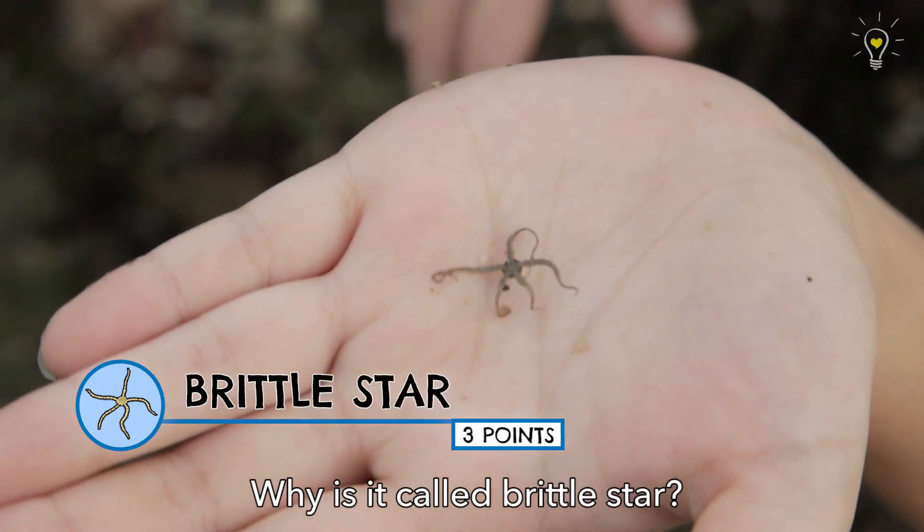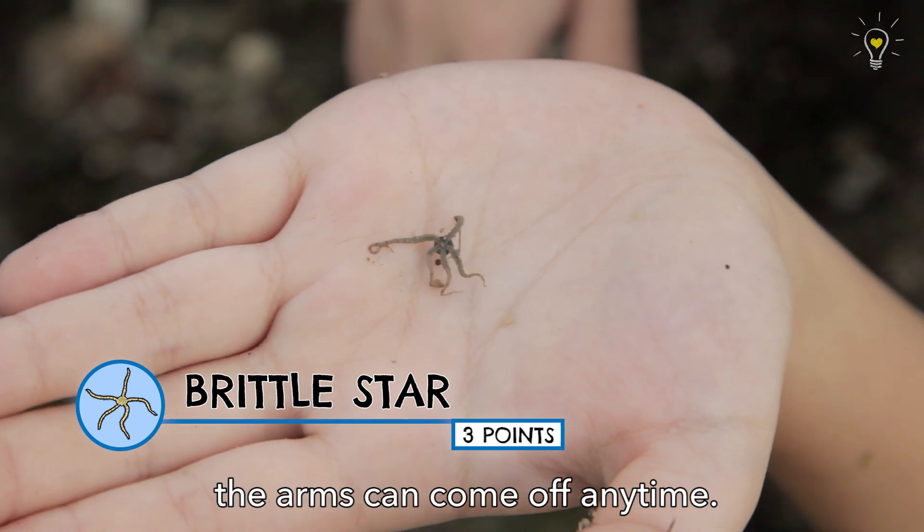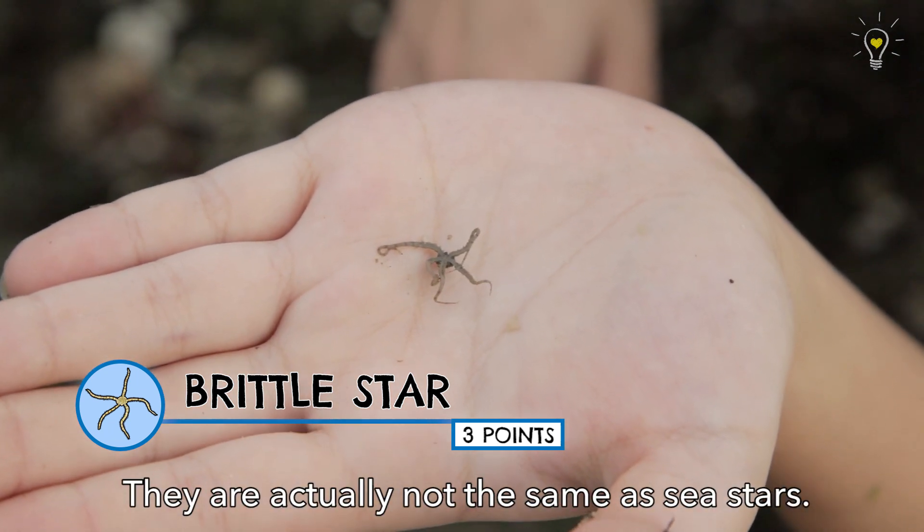This brittle star — why is it called brittle star? Because it's really quite brittle. The arms can come off at any time. It is actually not the same as the sea stars.